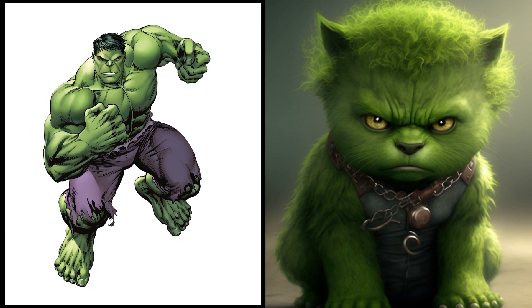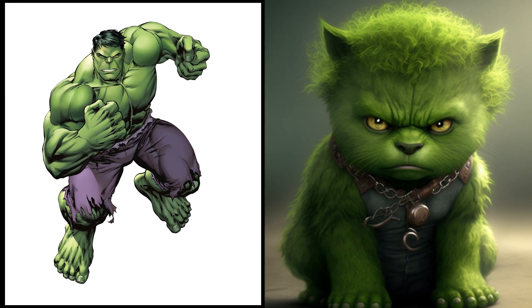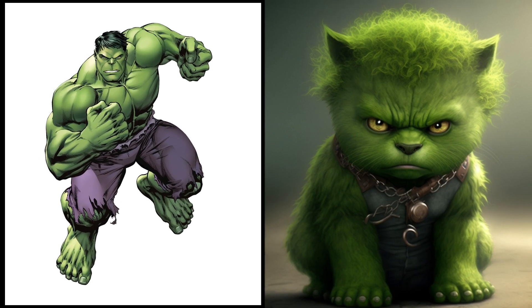Big and powerful Hulk — now a tiny ball of fur. Don't let his size fool you, though. He's still got that famous rage.